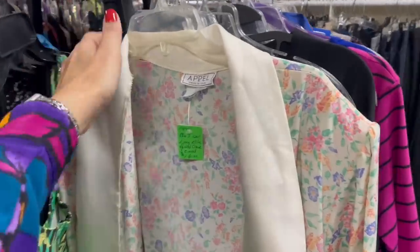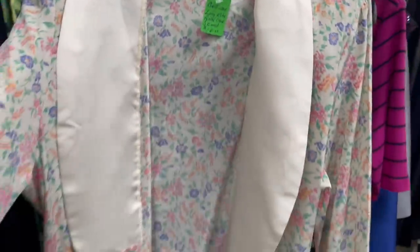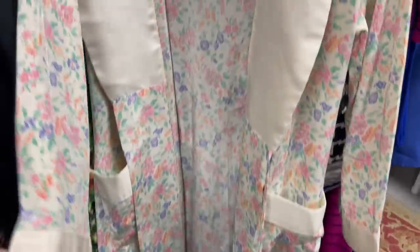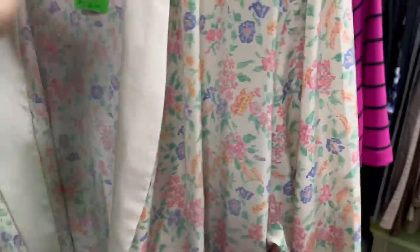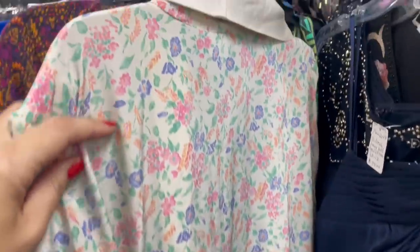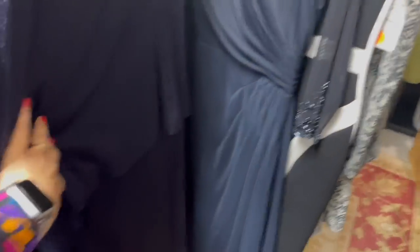I love it — it's so cute, so nice. This is gorgeous. Look at this — Apple USA. So pretty. Oh, I love her. So pretty. Wow, I wish I had a formal event to go to. That's pretty stunning. That's gorgeous.